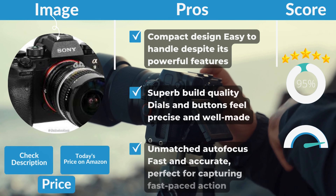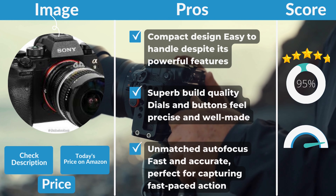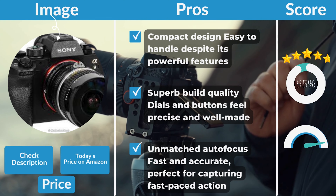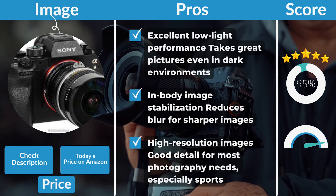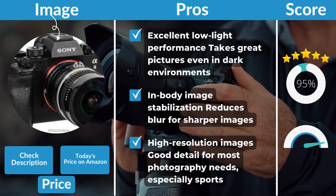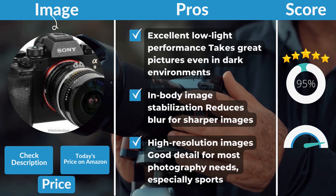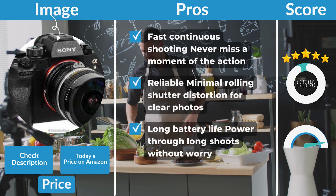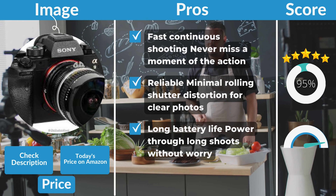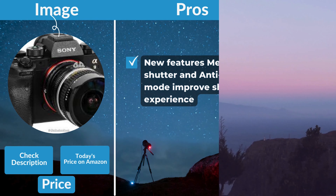Sony A9 II Pros: Compact design, easy to handle despite its powerful features. Superb build quality — dials and buttons feel precise and well-made. Unmatched autofocus, fast and accurate, perfect for capturing fast-paced action. Excellent low-light performance takes great pictures even in dark environments. In-body image stabilization reduces blur for sharper images. High-resolution images with good detail for most photography needs, especially sports. Fast continuous shooting means you never miss a moment of the action. Reliable, with minimal rolling shutter distortion for clear photos. Long battery life to power through long shoots without worry. New features — mechanical shutter and anti-flicker mode — improve the shooting experience.